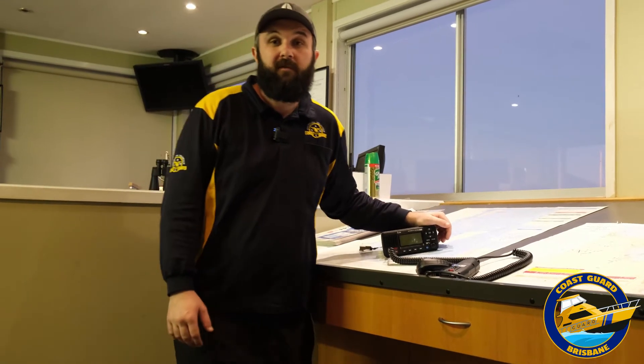Hey guys, Tom from Brisbane KScout again. We wanted to make a second follow-up video to the one we did about VHF radios. This time we wanted to cover off on something called DSC, Digital Selective Calling.